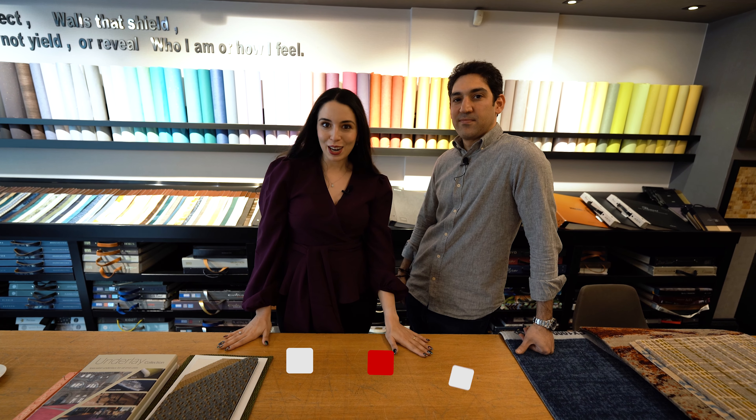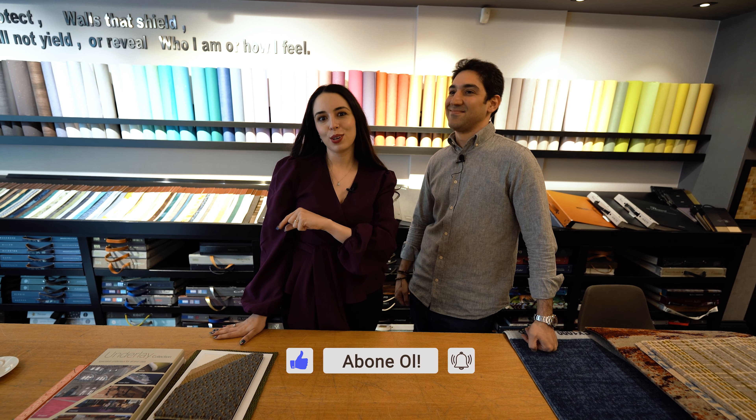We've reached the end of the first part. We're currently in Akaretler at the Honour Halı showroom. Please come and visit. I'll leave the address, phone, and website information in the description below. There are many more products here than we could show — come and explore them all. If you enjoyed the video, don't forget to like it and subscribe to the channel to be notified of the next videos. In the next video, we'll cover home-type and yacht-type carpets. If you have questions about office-type or hotel-type carpets, please write in the comments and we'll answer.